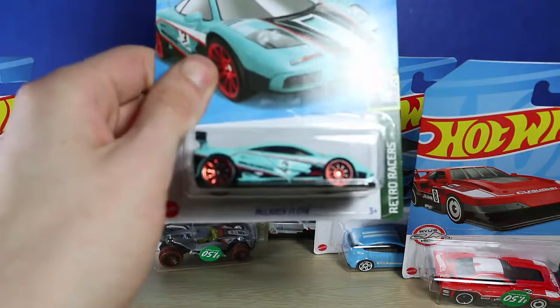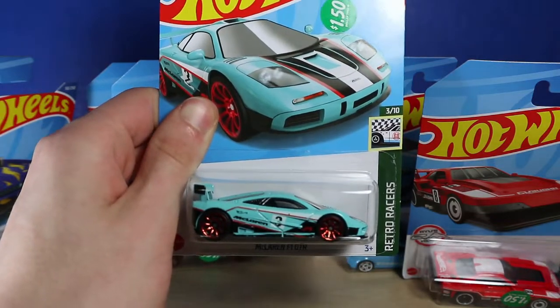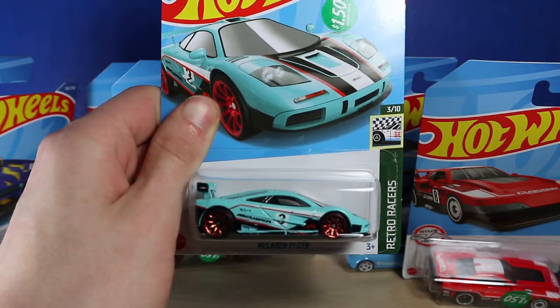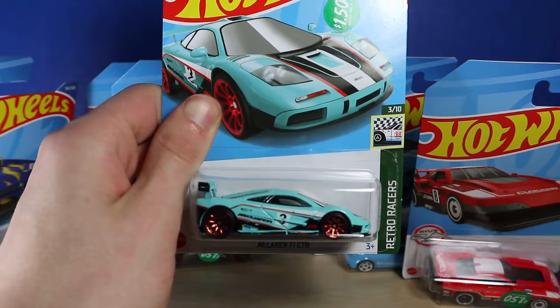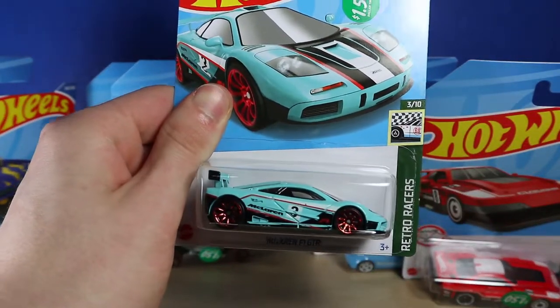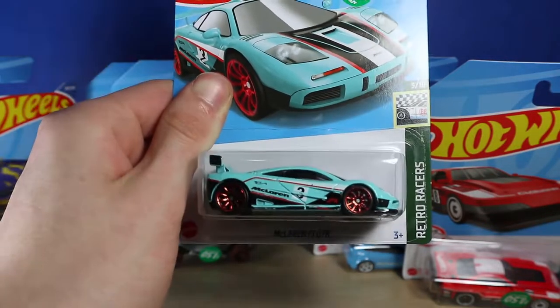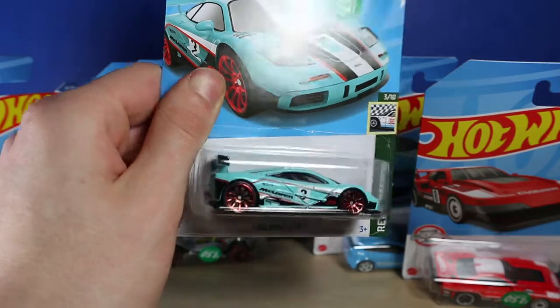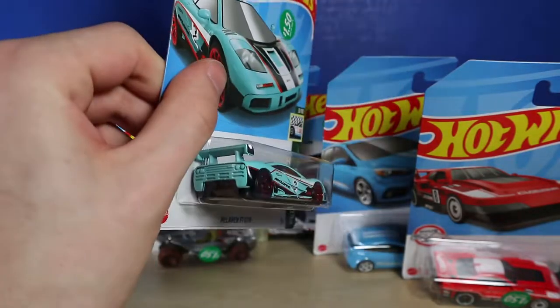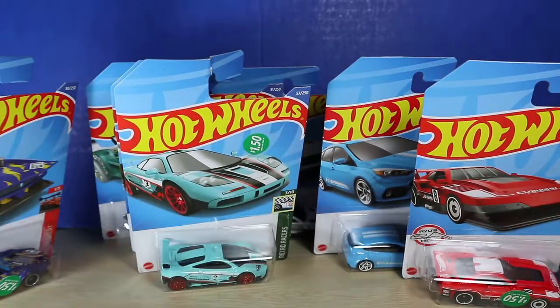Moving on, this is a good one — this is the McLaren F1 GTR. I love the color scheme of it, the orange and the metallic with the almost light blue color scheme. The paint applications and tampos all over it just look absolutely fantastic, except for the number three that kind of breaks up. No paint applications on the back except for the spoiler, but overall very nice.